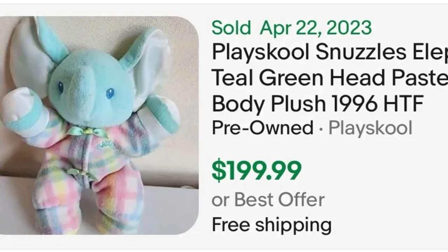Next we have Snuzzles the Elephant. This elephant is from Play School and sells for $200. I'm not sure exactly what is so special about this elephant, but you'll want to pick him up — he must be very rare and hard to find. Maybe people are trying to relive their childhood with that favorite stuffed animal. People have all different reasons for buying vintage plush, and if you can find this one it is definitely worth getting.